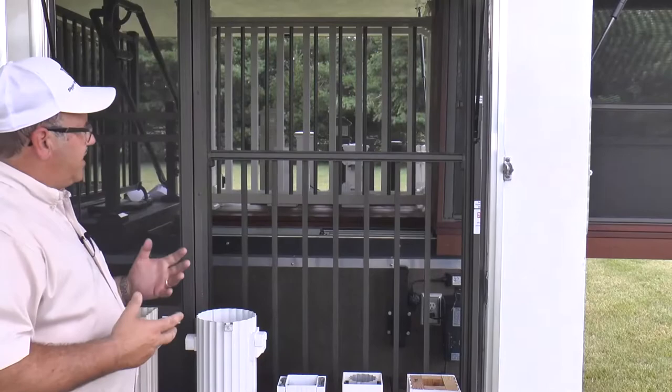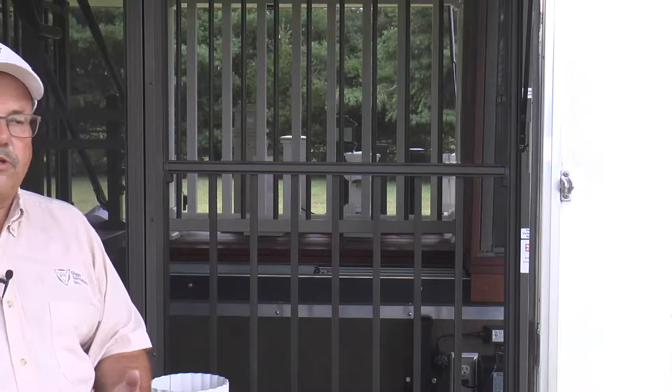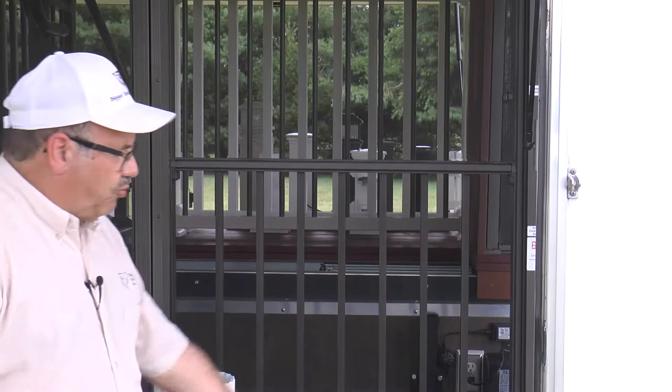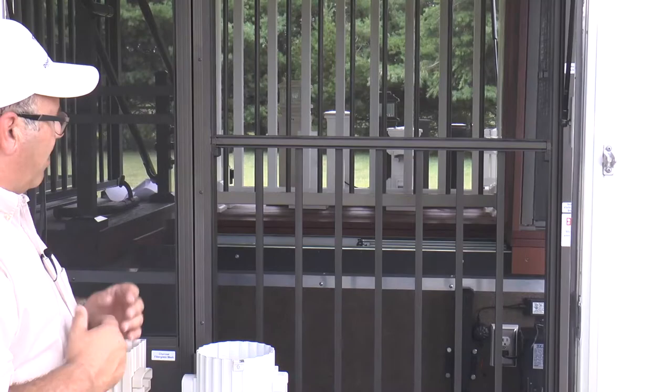This is the Westbury screen rail product — the ability to screen in a porch, used in conjunction with a railing system. This is not an expensive product, generally much lower cost than a four-season room with glass. There are four components to the system, and it's available in all 12 Westbury colors.